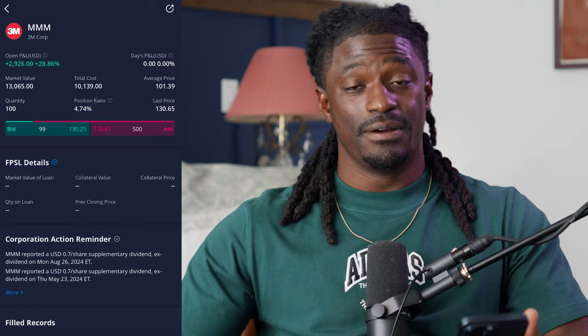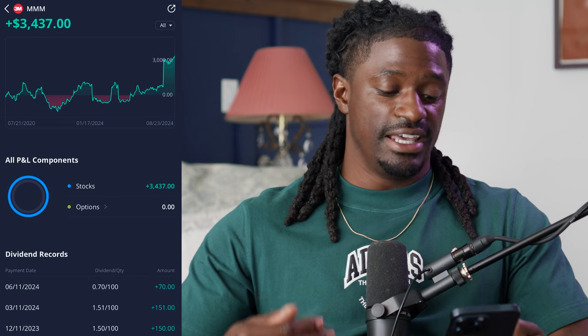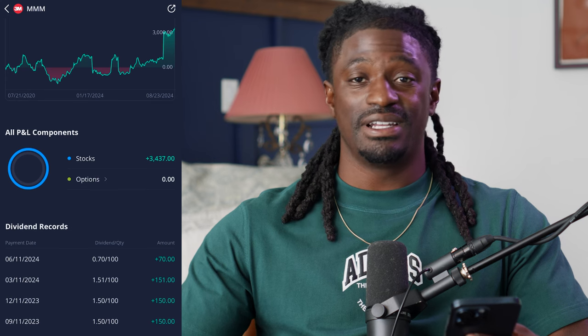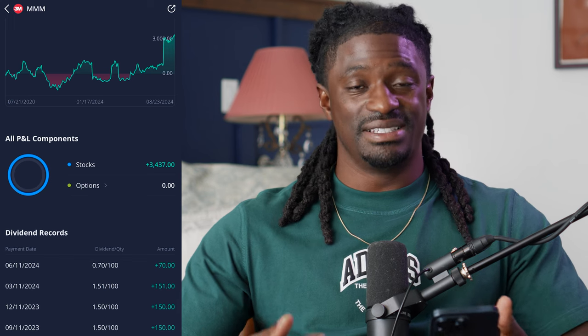Let me show you guys how much I'm bringing in from this dividend king paying stock. With my dividends included I'm up to plus $3,437, and over the last couple of months I received $150 every quarter, another $150 a quarter, $151, and recently I just got paid out $70 in dividends last quarter.